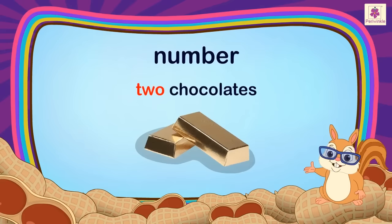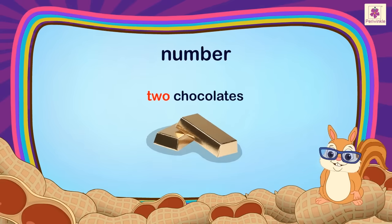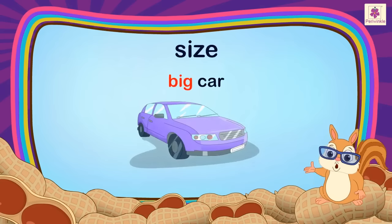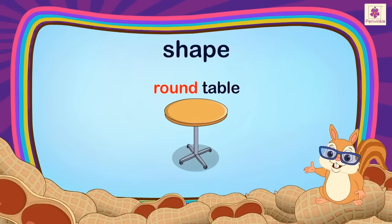Two tells about the number of chocolates. Yellow tells about the colour of the butterfly. Big tells about the size of the car. Round tells about the shape of the table.